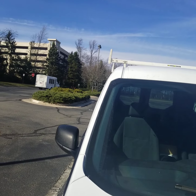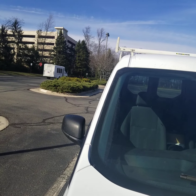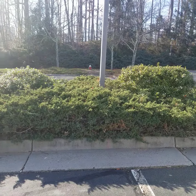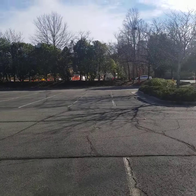It's February 19th, 2020. I am at Basis Independent School in McLean, Virginia, and I'm here on behalf of JP Electrical Solutions, who does work for the school.